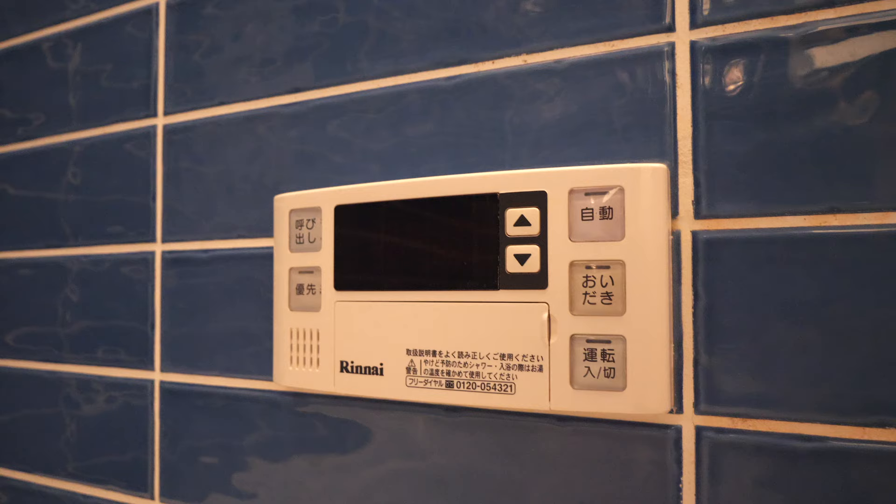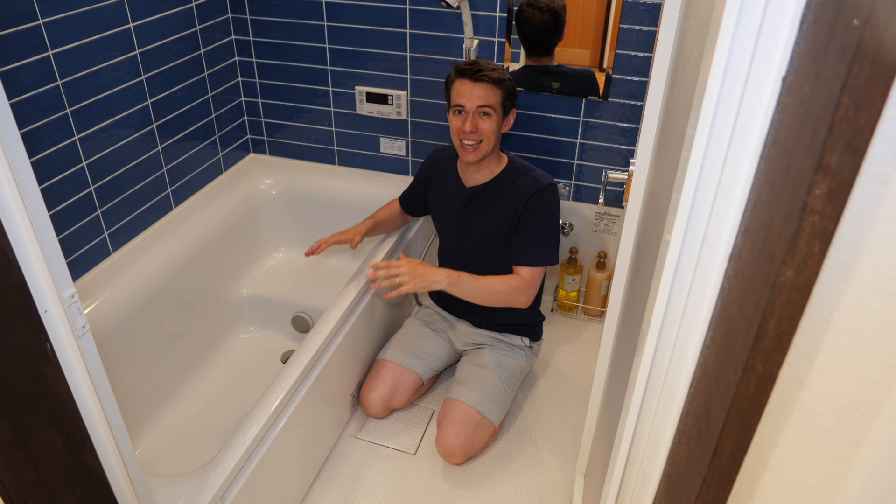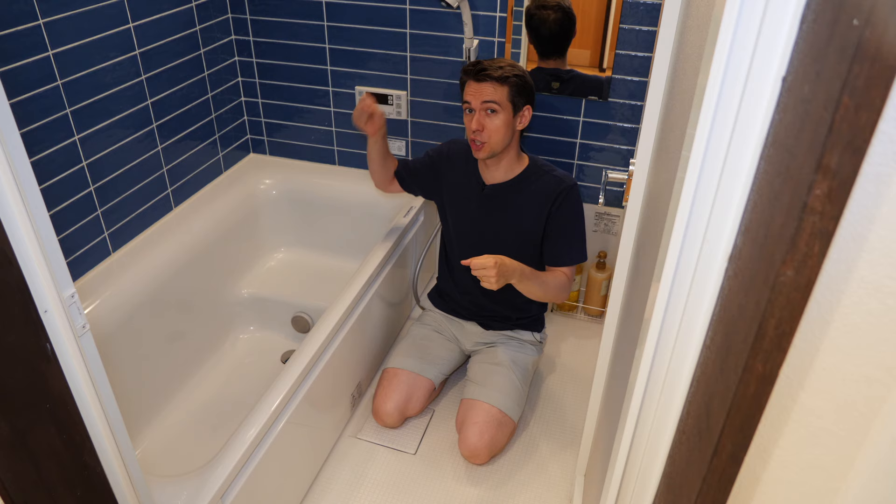You also have the standard Japanese thing you would expect: this panel where you have to turn it on if you want hot water, and then you control the heat. You can set how much water you want in the bathtub, at what temperature, and it should be kept at that temperature and so on. And of course there's a shower, and all of this is a wet room as is standard in Japan.